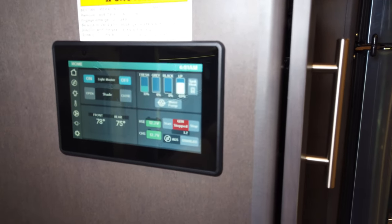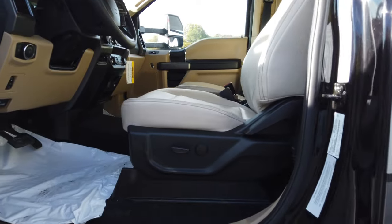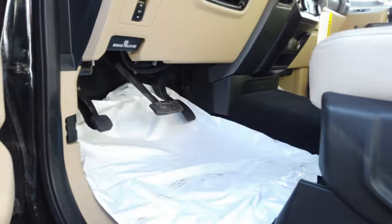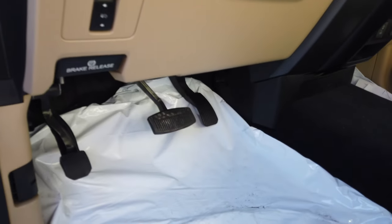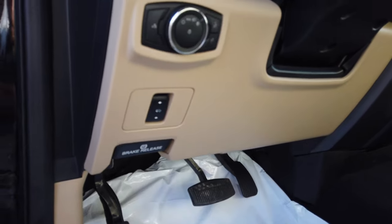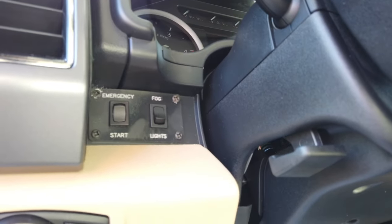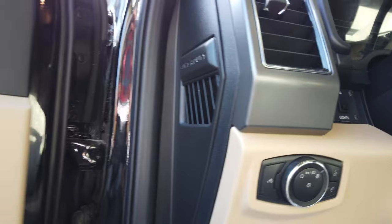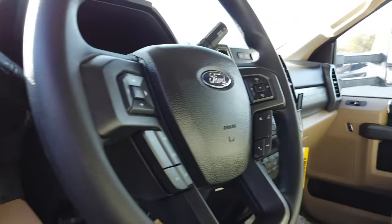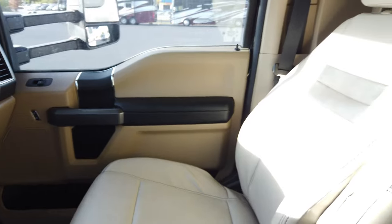The cockpit seat is power adjustable with lumbar support — the back is manual. You have all-weather floor liners to keep things clean and power adjustable pedals to accommodate different leg lengths. There's an emergency brake, auto headlights, and an emergency start switch that bridges the chassis battery and house battery for easy jump-starting. You have fog light controls, mirror adjustments, window controls, and locks. The XLT package includes Thor-wrapped seats matching the interior upholstery. Cruise control settings are on the left side of the steering wheel, and multimedia controls are on the right.